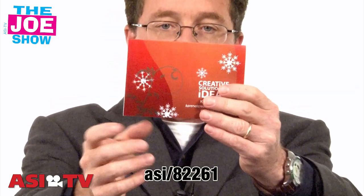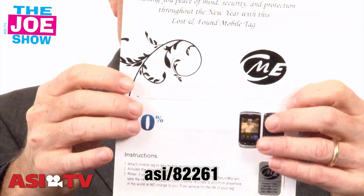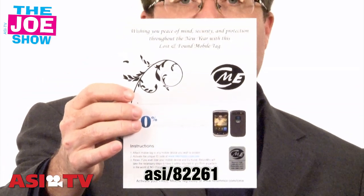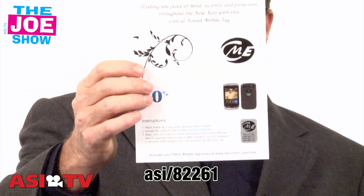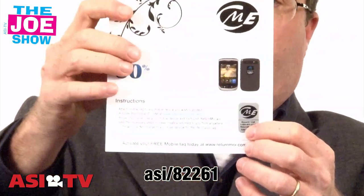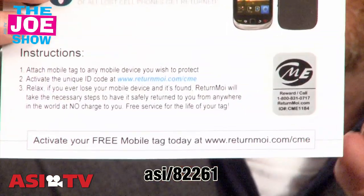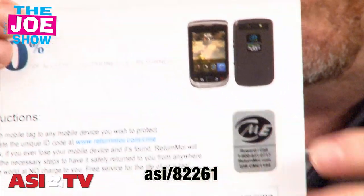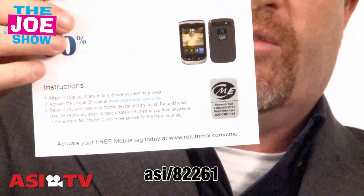Let's stay with the holidays. This is a nice greeting card — I'm going to turn it around and open it up. It's totally customizable. You put your message in there to your clients, your vendors, your employees, showing how much you're thinking about them. And included in here is a little sticker — a little tag that's going to go on a cell phone. The user is going to take that tag off and put it on their cell phone.